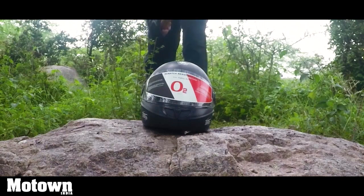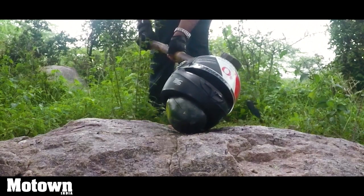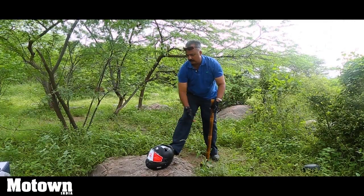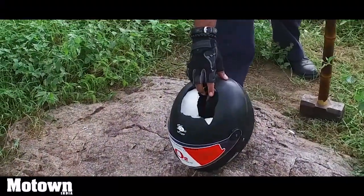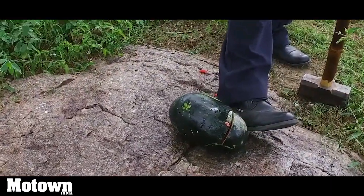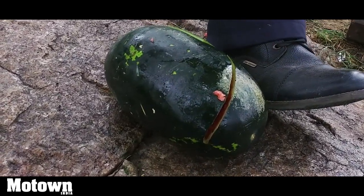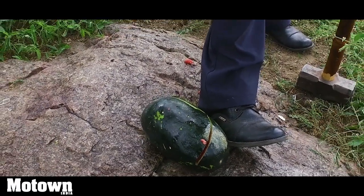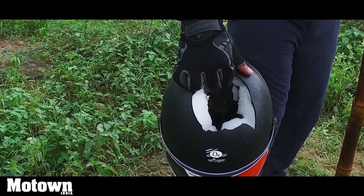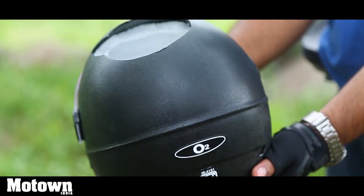This is bad news. Our boy is dead — inside, the skull is crashed. The helmet has fared terribly. O2 from Amazon — a big no. This is supposed to be an ISI branded helmet and it has done pretty badly. I'm shocked by these results. It clearly shows the IS4151 mandatory ISI trademark, and this has cleared it — and this is the result.